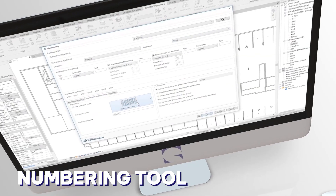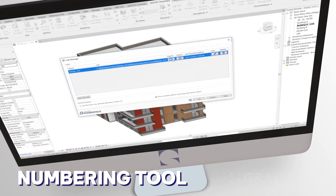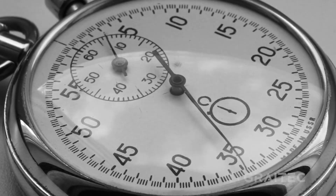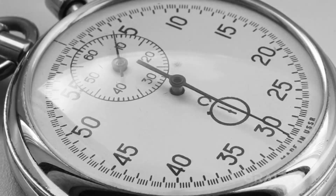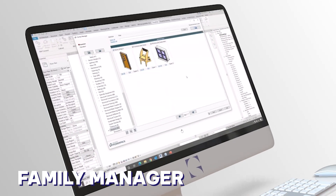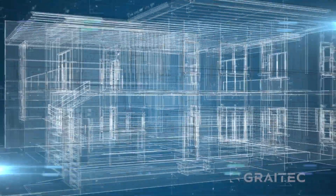How? Our numbering tool optimizes element organization, while the dynamic link to Excel empowers data transfer, both cutting down time and potential errors. And with the Family Manager, you can navigate your project elements effortlessly, accelerating your BIM model creation and fostering collaboration.